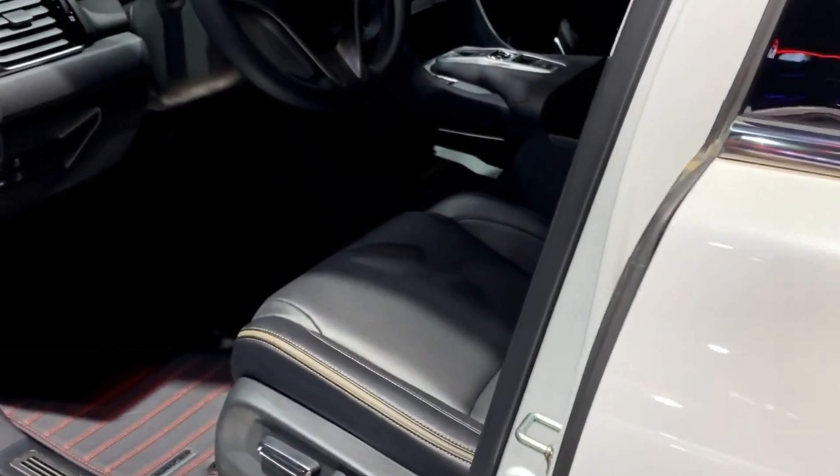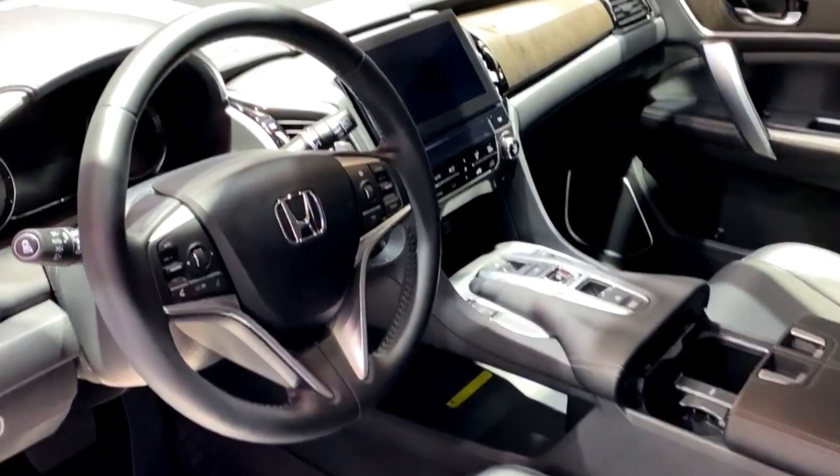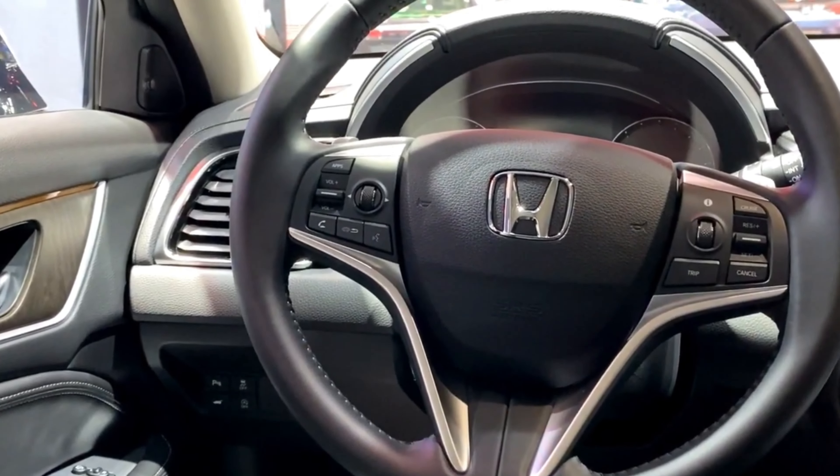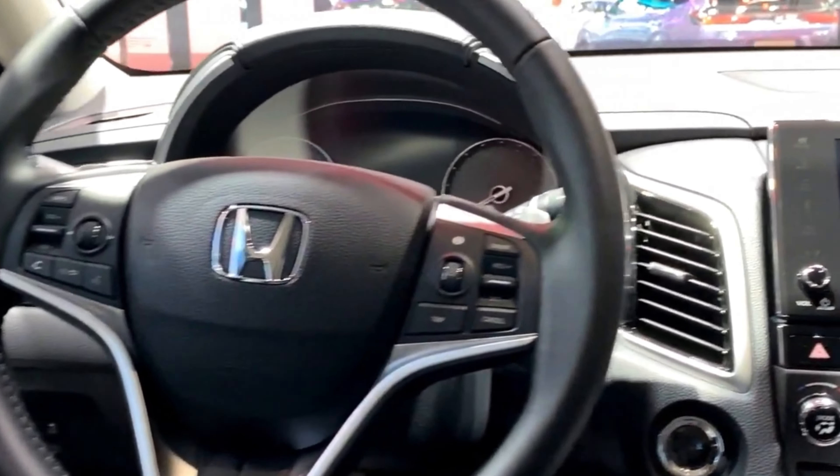Stepping inside, you're greeted by a spacious and luxurious cabin that screams comfort. The Avanciere boasts high-quality materials, plush seating, and ample legroom for both the driver and passengers.